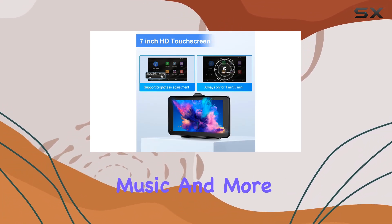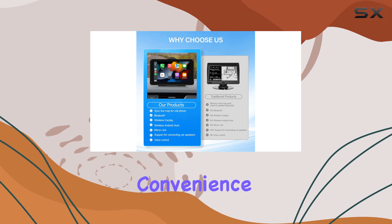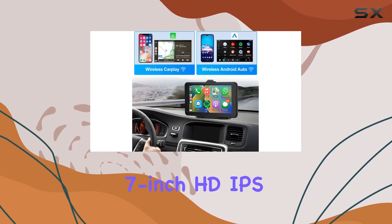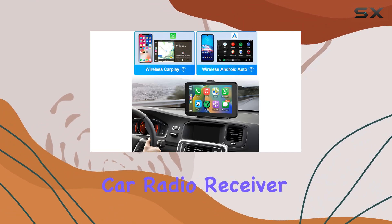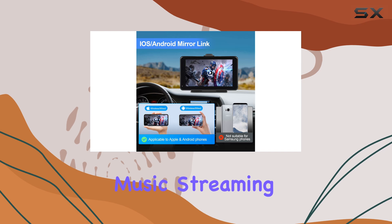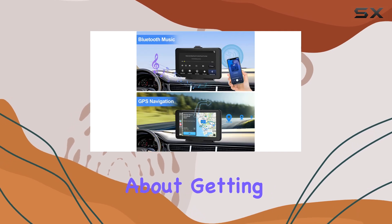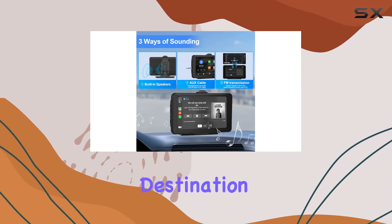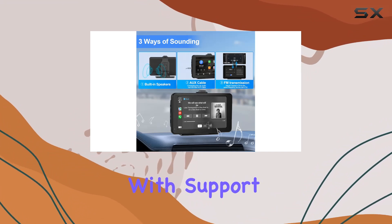With wireless Apple CarPlay and Android Auto, your smartphone becomes your co-pilot, granting you access to maps, messages, music, and more — all with the convenience of voice control. This 7-inch HD IPS touchscreen car radio receiver also boasts Bluetooth connectivity for hands-free calls and wireless music streaming.